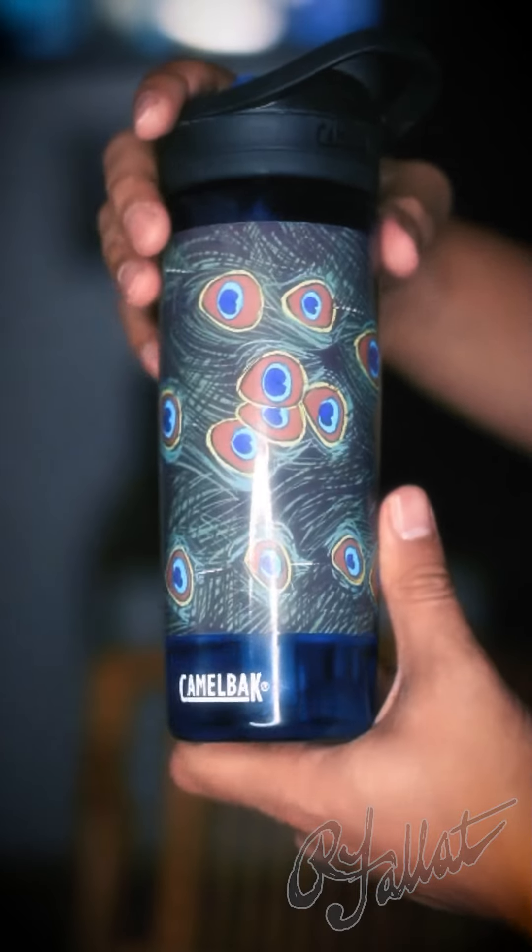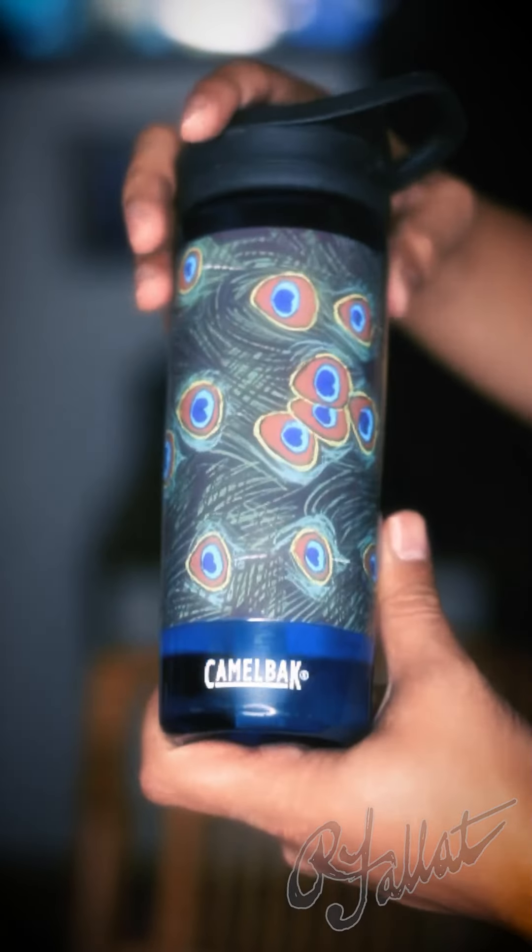And listen, you could squeeze this thing, twist it — no leaks, no spills. It's like a magic trick. You throw it in your bag, you forget about it, then boom, you're still looking good.